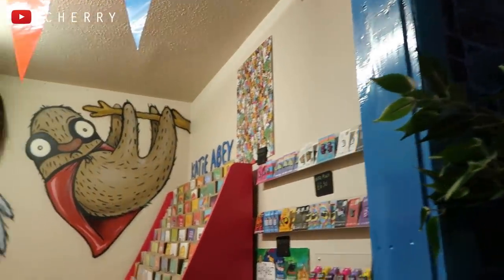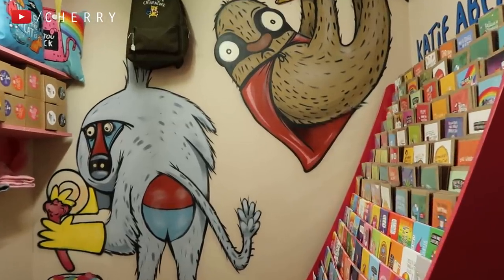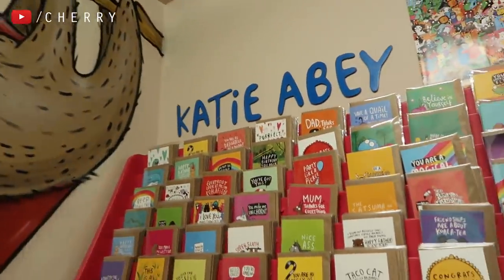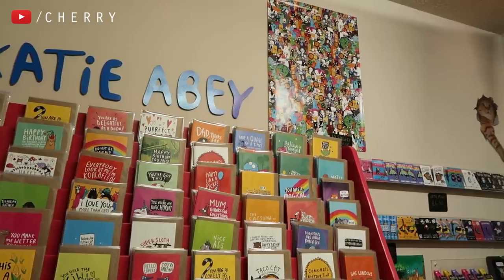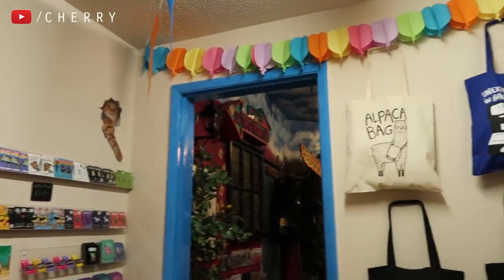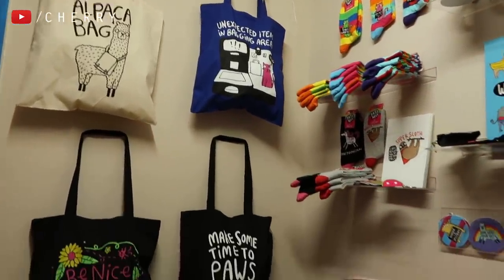Halfway through the shop, you'll come to a hidden room which is dedicated to Katie Abbey products. There are birthday cards, postcards — all of them are illustrated by Katie herself and they're covered in puns. It's like a rainbow has actually exploded in this room. It's really bright and colourful. Not only are there cards, there are also things like bags, socks, cushions and pins.